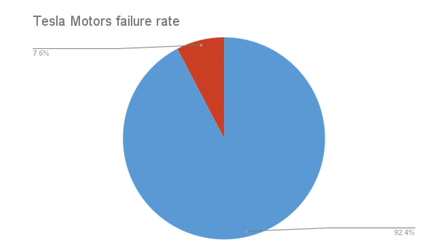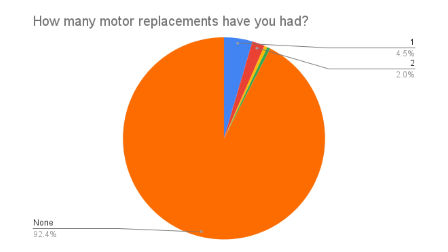So how often do Tesla motors fail? According to these 198 respondents, it's a 7.6% failure rate — very similar, actually, to the battery failure rate from the previous video. Still high. The sample size is relatively small, but that's the point of doing these videos: to get data points and compare them over time — do they increase or decrease as more data is analyzed? I also asked respondents how many motor replacements they've had. 4.5% had to replace their motor once, 2% twice, and there was one individual who replaced their motor four times and another who replaced it five or more times.